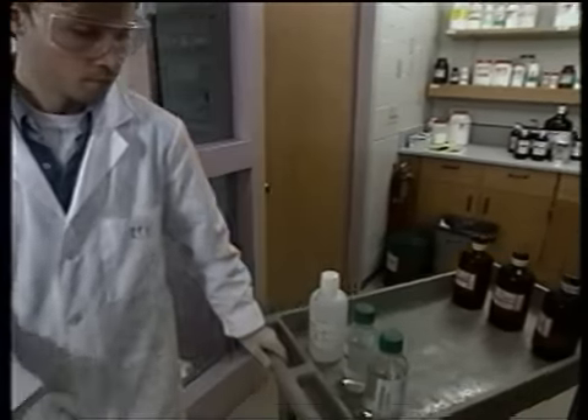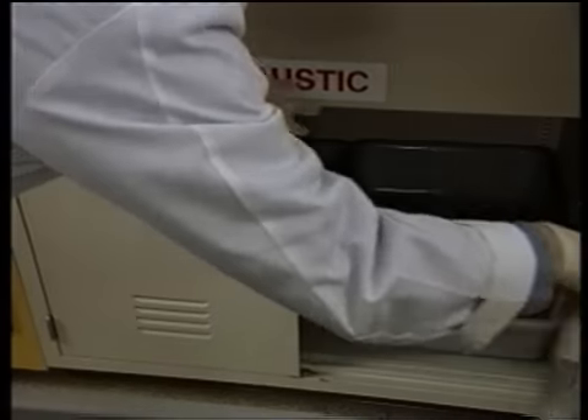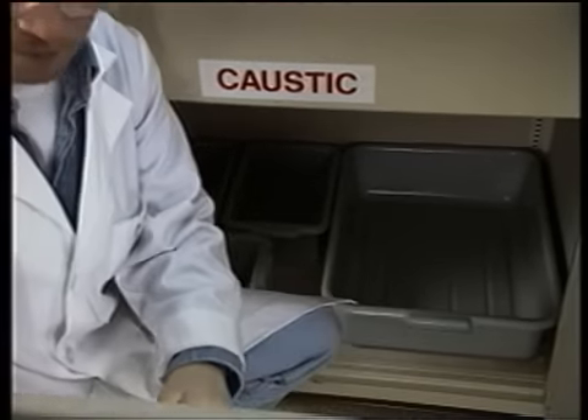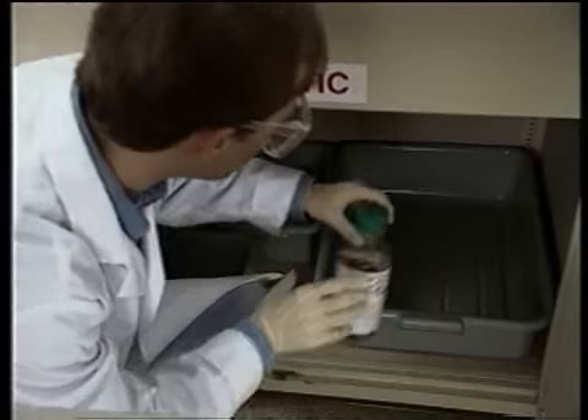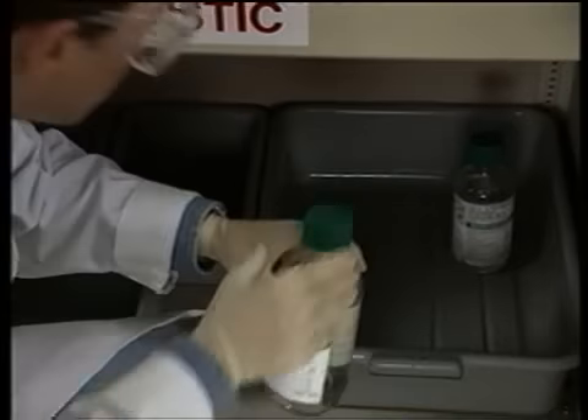Lisa and Mario have arranged a separate storage area for caustics. But even within this cabinet, they store different types of caustics apart from each other and in plastic trays that will catch any spill or leakage.